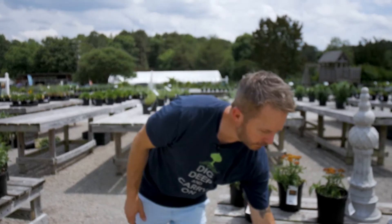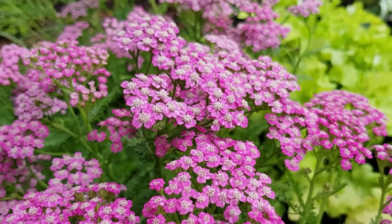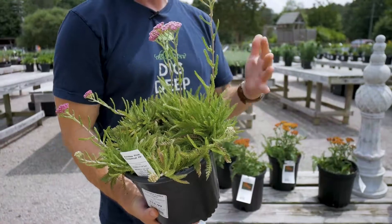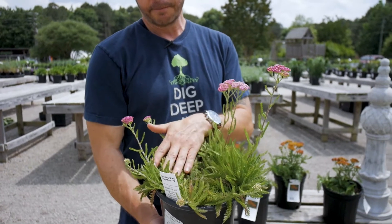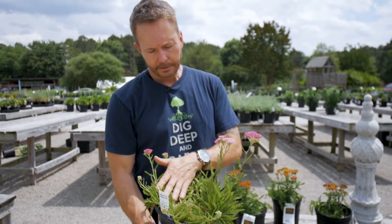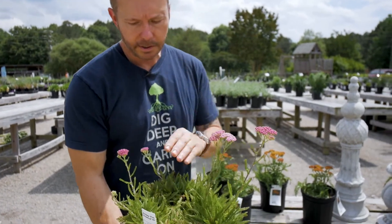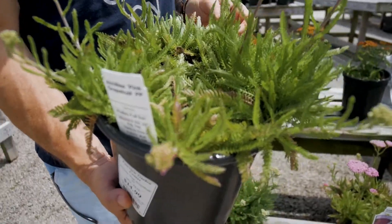They come in a lot of different varieties. You have this one down below, which is pink grapefruit. This actually gets a little larger, up to the 20-inch range, which will cover some nice landscape for you. Just interesting foliage — looks like a forest floor type softness and texture and feel to that foliage.